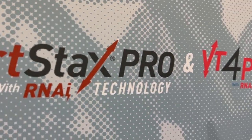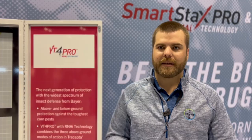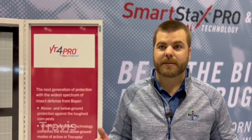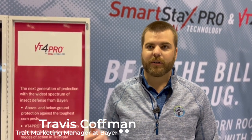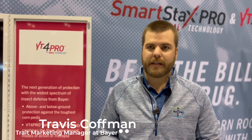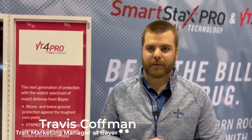Today I'd like to talk about VT4 Pro with RNAi technology. This product is our widest spectrum of insect defense from Bayer — we're taking our elite above ground protection and adding our newest below ground protection with RNAi technology to have that widest spectrum of insect defense.